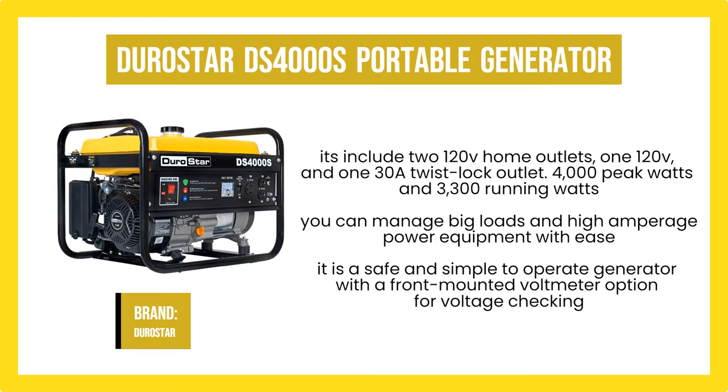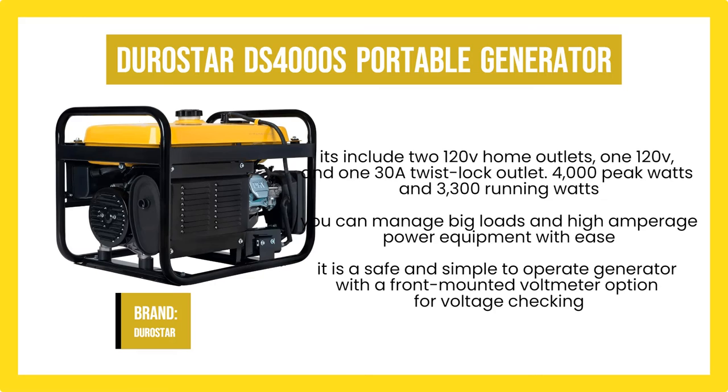4,000 peak watts and 3,300 running watts are offered by the Durostar. By choosing this unit, you can manage big loads and high amperage power equipment with ease. The best feature is the manual fuel addition — oil changes are simple, and there is a low oil level shutdown feature that engages when the fuel level is below ideal. It is a safe and simple-to-operate generator with a front-mounted voltmeter option for voltage checking. The automatic shutdown of the generator will safeguard its performance and efficiency.